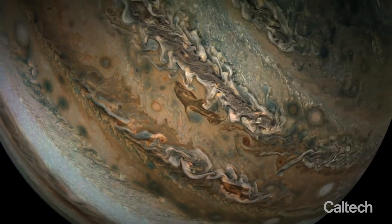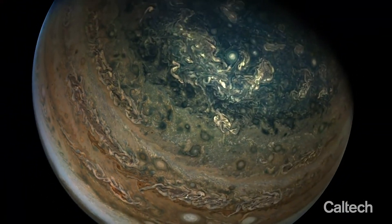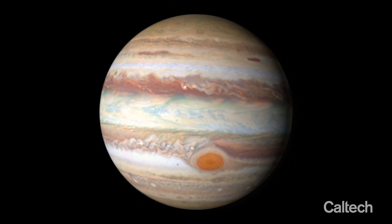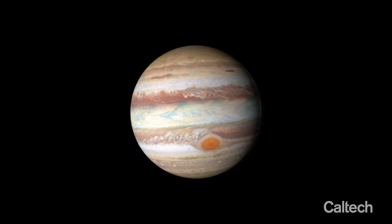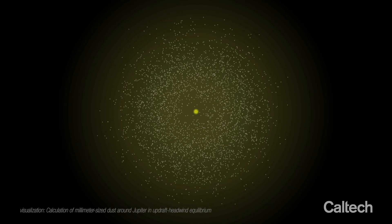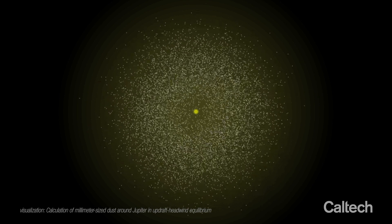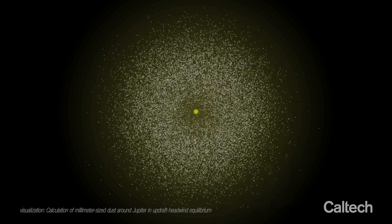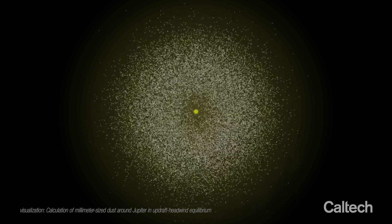Jupiter was born within a protoplanetary disk that orbited the sun during the first few million years of its lifetime, and as gas and dust rained down upon the newly born planet, Jupiter became encircled by its own circumplanetary disk of satellite-building material. In time, this disk grew more and more dusty thanks to a balance between headwind and updraft attained by icy dust grains only about a millimeter in size.